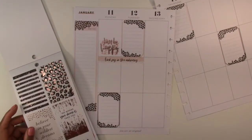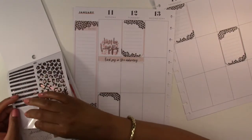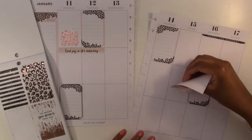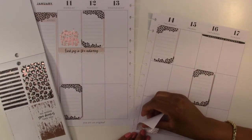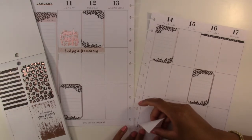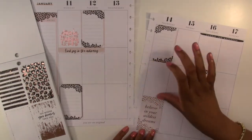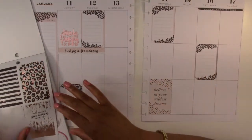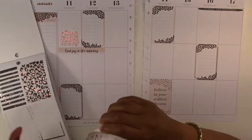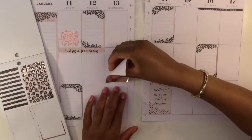Then we have these pretty ones. 'Believe in your wildest dreams' — we'll put that down here. 'Go where your dreams take you' and this pretty rose gold one — we will use this one here. That looks so nice, I love that sticker.